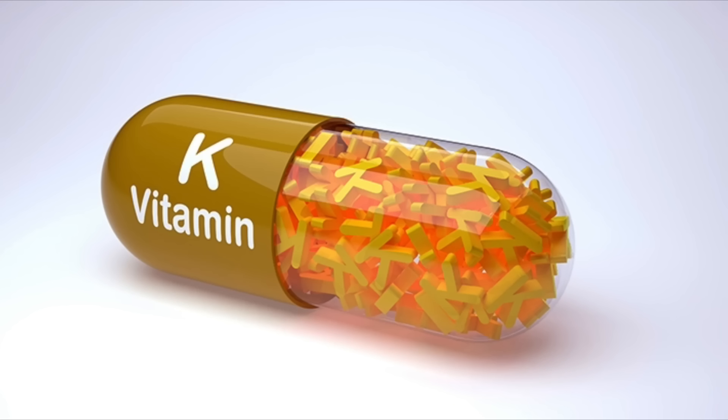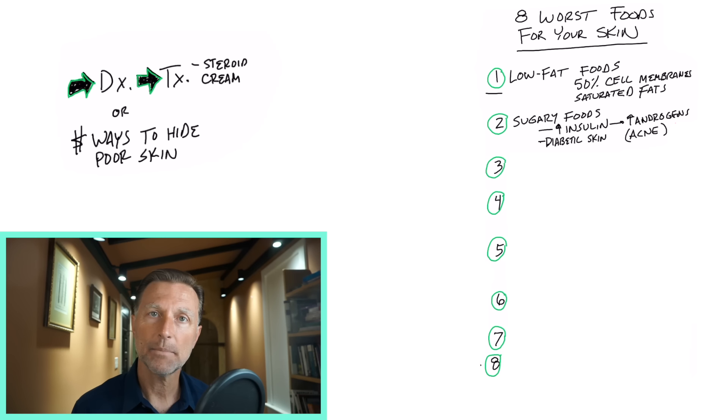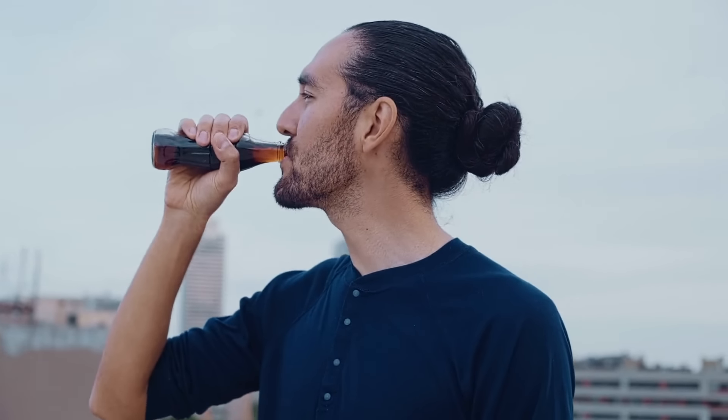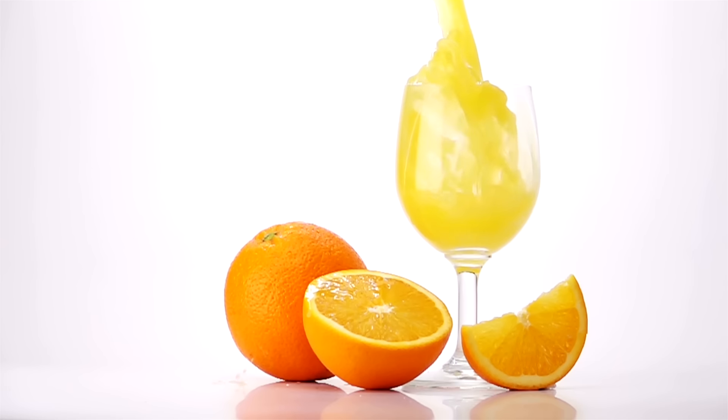Number two is, of course, the obvious: sugary foods. If you have acne and you want to get rid of it, most of the time all you have to do is get rid of the sugar, because sugar increases insulin. And insulin increases androgens that enlarge your sebaceous glands — the oil glands involved with acne. And it includes the obvious stuff — don't drink your sugars. I'm not just talking about sodas; I'm talking about juice, like fruit juices — the worst.